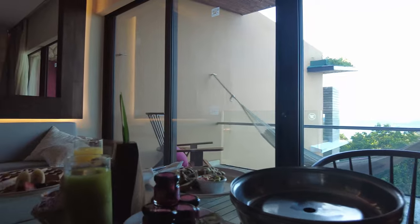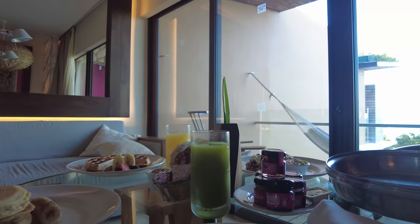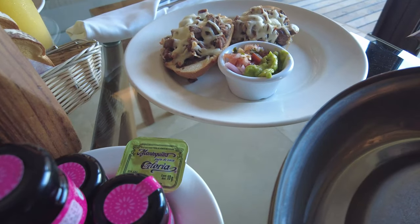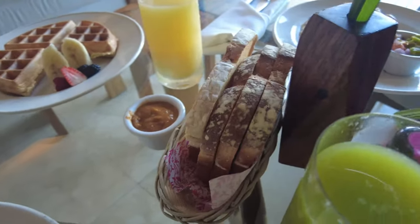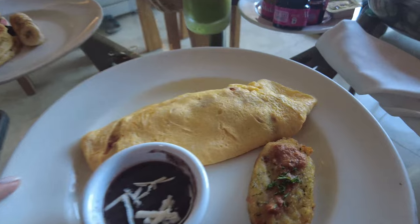We decided to do room service this morning. I got an omelette, we got pancakes and a Belgian waffle, and my husband got something called moletes. They also gave some bread. We're doing room service this morning because today is a very busy day.